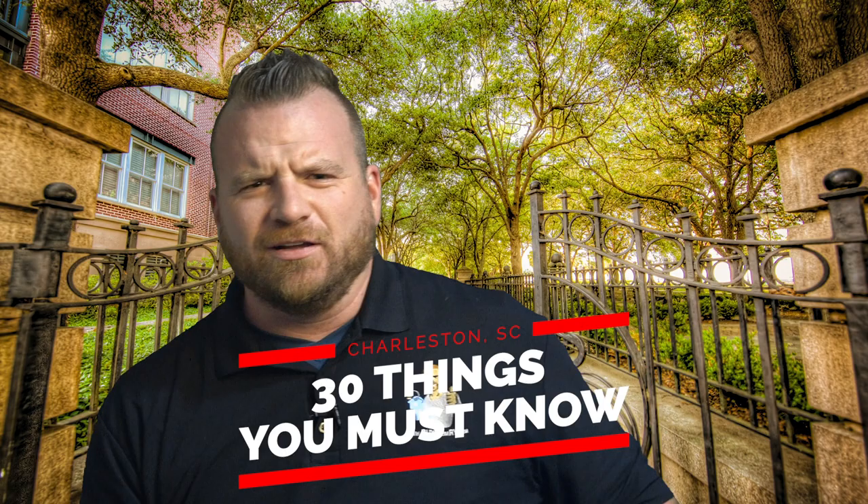30 things to know before moving. Where are we moving to? Charleston! In this video, I'm gonna give you 30 things you must know before moving to Charleston, South Carolina.